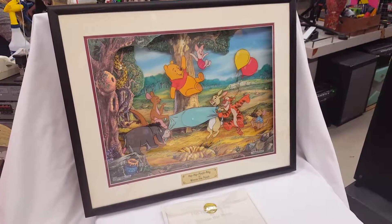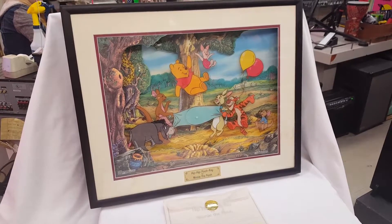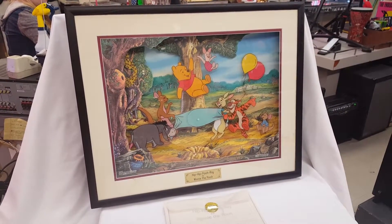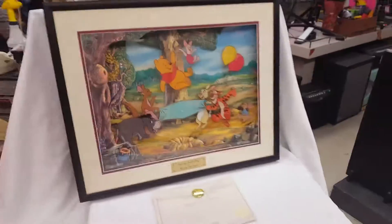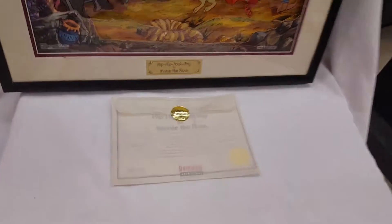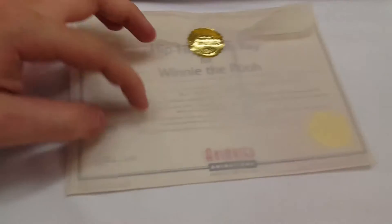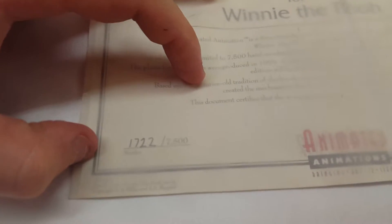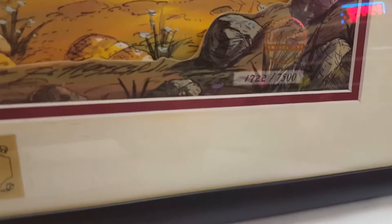Hey guys, this is Brian down at Crossroads Pawn Shop. I'm just here to show you guys this awesome Winnie the Pooh moving picture — we're about ready to list this on eBay. It comes with the certificate of authenticity, and it looks like it is number 1722 out of 7,500, with the matching number right there.